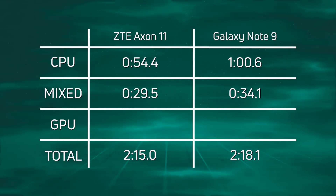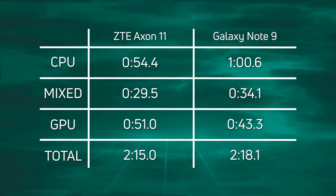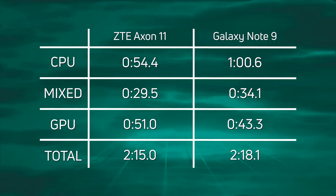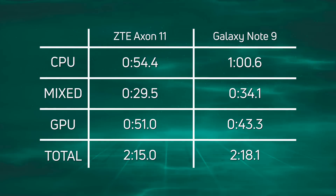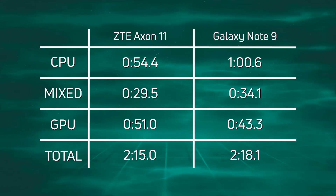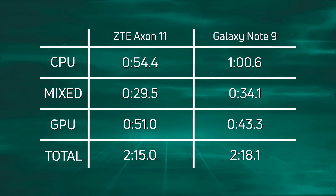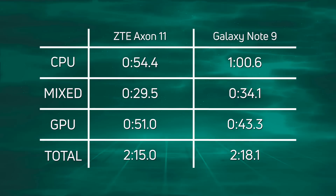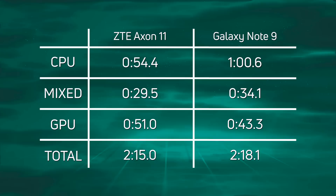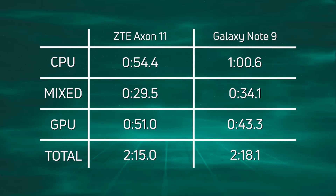But when we get to the GPU, everything changed. We've got the Adreno 630 in the Galaxy Note 9 and the Adreno 620 in the Axon 11. It's 51 seconds for the Axon 11 with the Snapdragon 765G, whereas it's 43.3 seconds for the Snapdragon 845 with its better GPU. But it wasn't quite enough to bring back those losses in the CPU and mixed time. So overall, the Axon 11 won with a total time of two minutes 15.1 seconds.